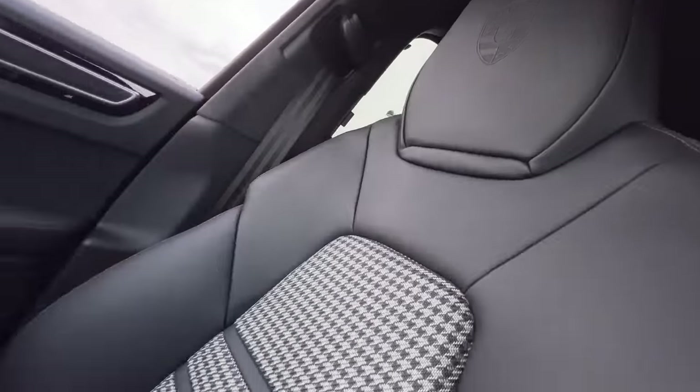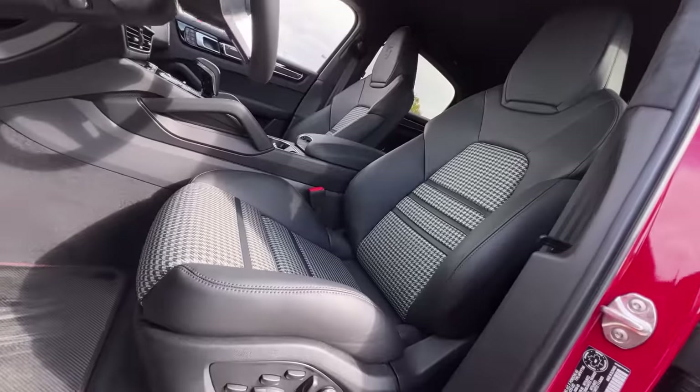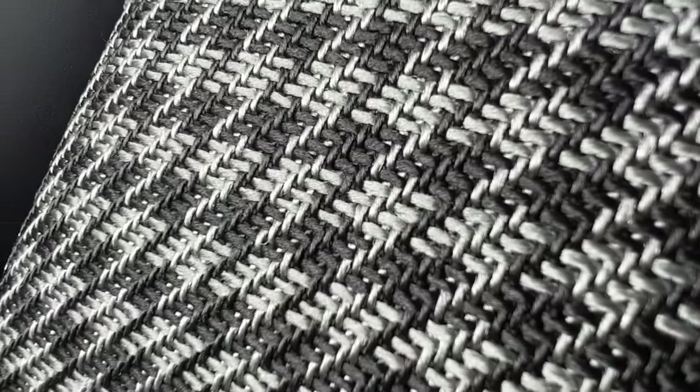But the most important option that both of us had to have in our spec were these houndstooth seats. I would highly recommend these to anyone speccing one of these out. These seats are lovely — very comfortable and they just look so cool. Like Ricky's shirt from Trailer Park Boys — I can't get that out of my head.